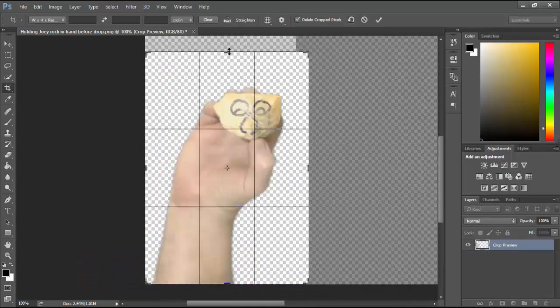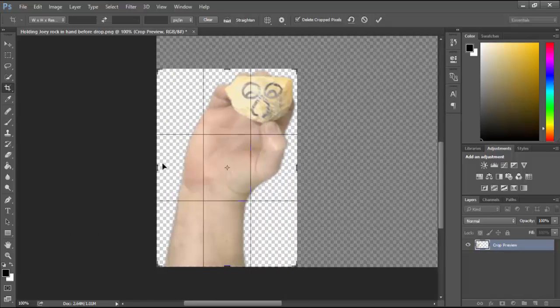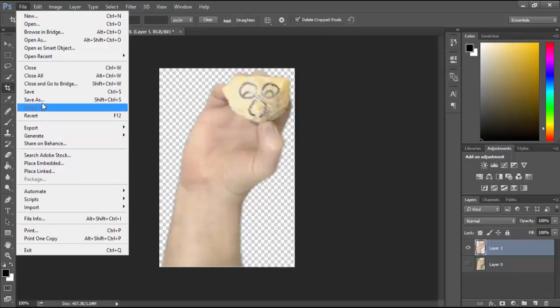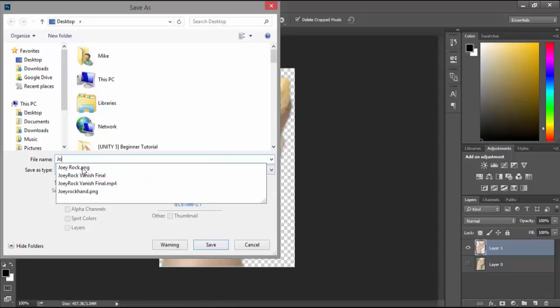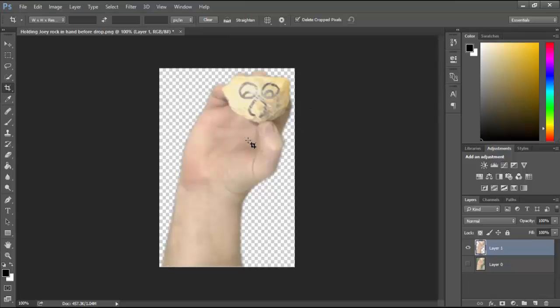Then I want to take my Crop Tool and crop my hand out. Notice this checker pattern — that means it's on a transparent background. The reason I want to crop it is that even though the background is transparent, the whole transparent background would show up as one big graphic file, and I really just want to work with the hand part holding Joey Rock. I'm going to save that as a PNG file — we'll name it Joey Hand Rock or something. Once I have my hand selection saved, I'll exit out of Photoshop.